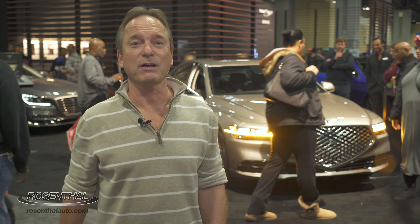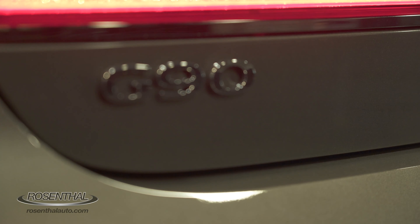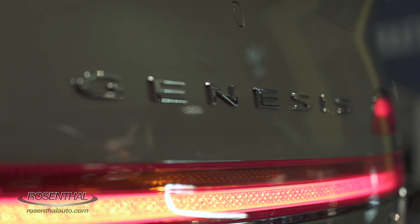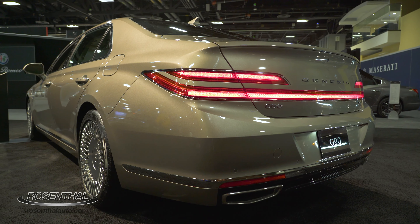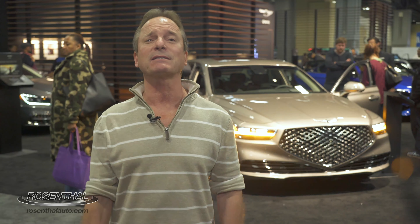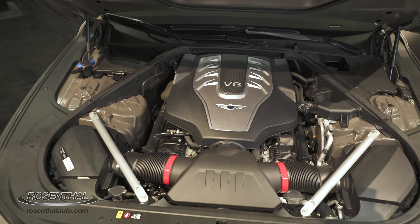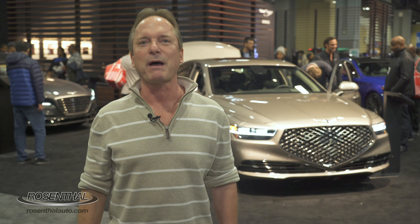This is one of the busiest spots at the DC Auto Show. We're looking at a full-size G90 that still has that bold, wide stance with its redesign, and it makes a bold and elegant statement with a beautifully styled exterior and ultra-plush interior. It comes in either a 3.3-liter turbo V6 generating 365 horsepower and 376 pound-feet of torque, or the 5.0-liter dual-overhead cam V8 gasoline direct injected with 428 horsepower and 383 pound-feet of torque.